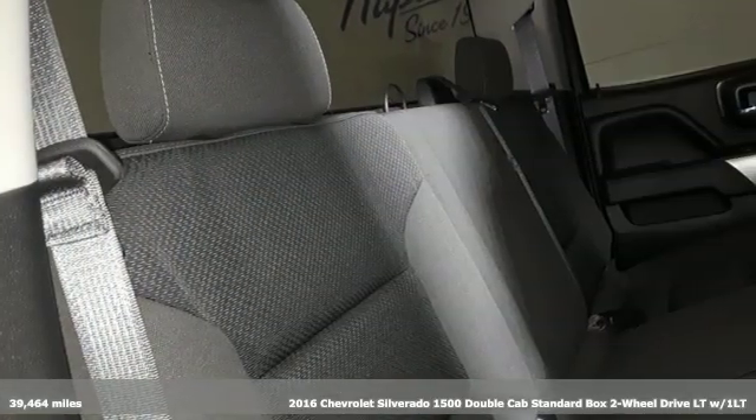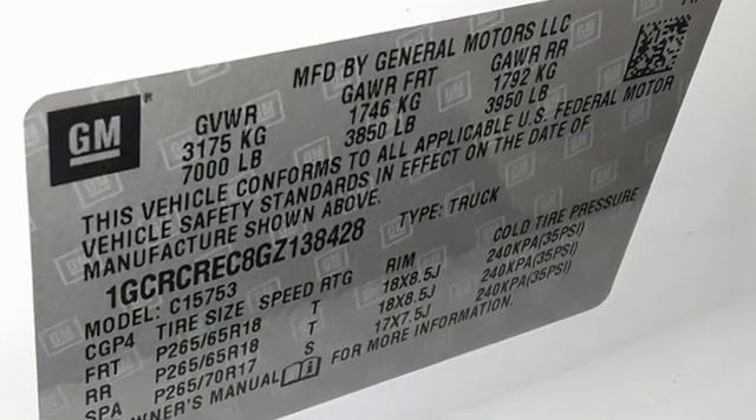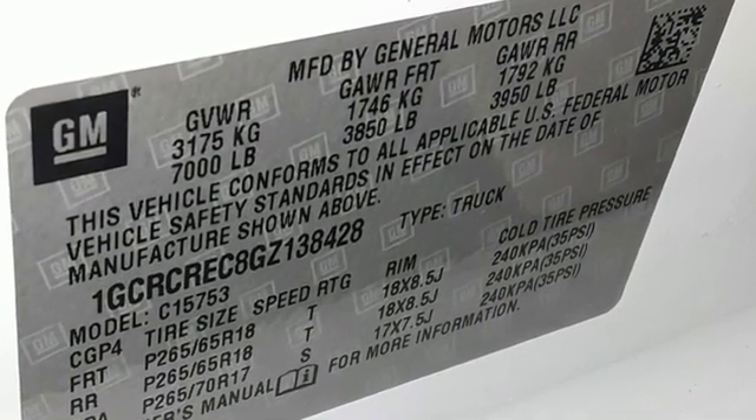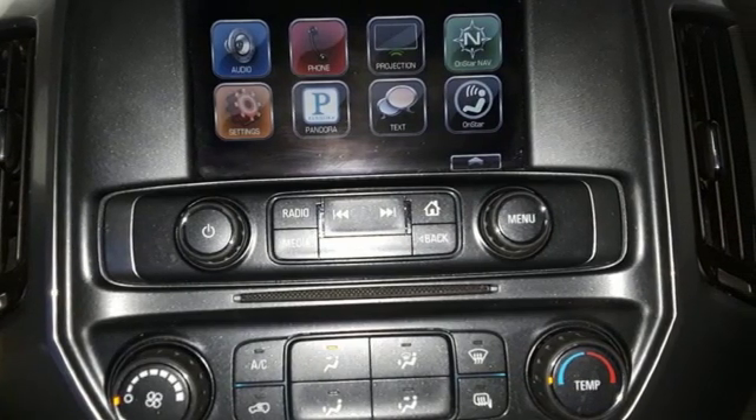It comes with great features you'll love: automatic transmission, gas pressurized shocks, Ecotec 3 engine, aluminum wheels, Bluetooth wireless audio streaming, and power heated mirrors.